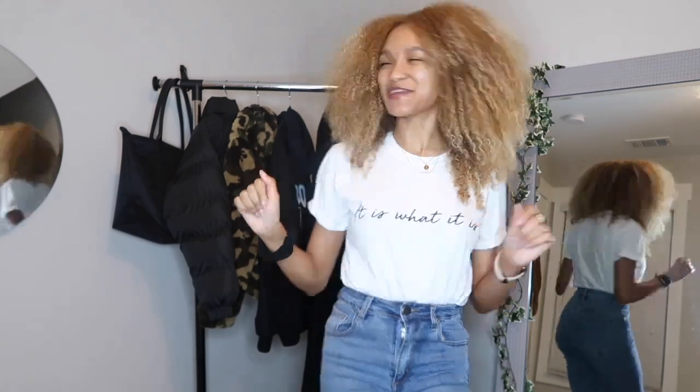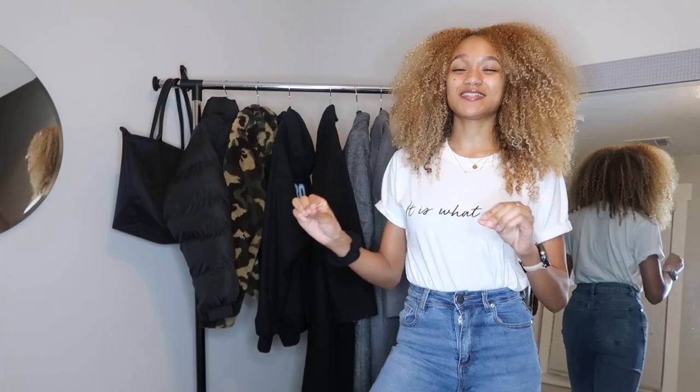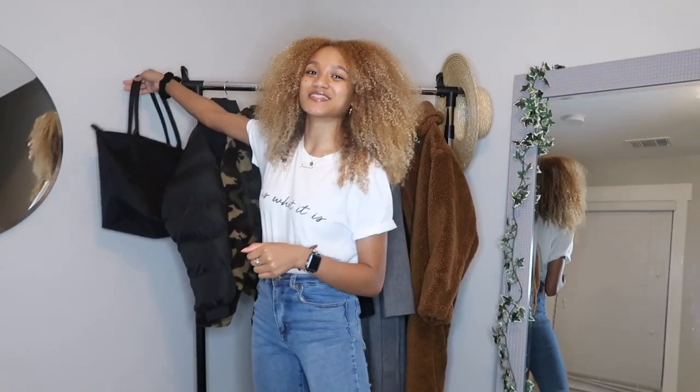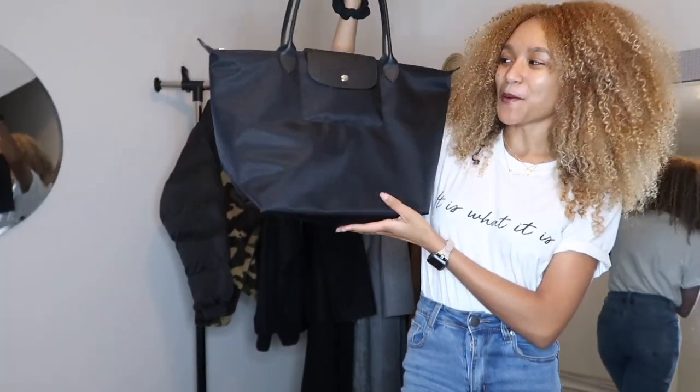First I'm going to show you not my coats, just a couple of things I've gotten in December because I think they're essential pieces to a wardrobe. I've been wearing them like crazy, and it's relevant because as I try the coats on, I'll probably put this stuff on too, so I'm going to explain it since I just got it.